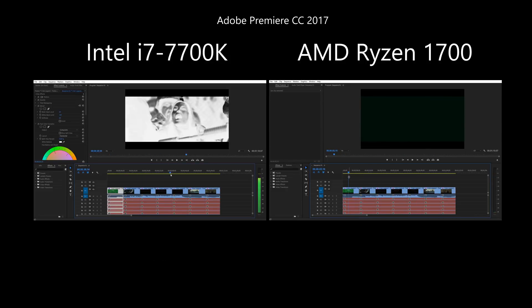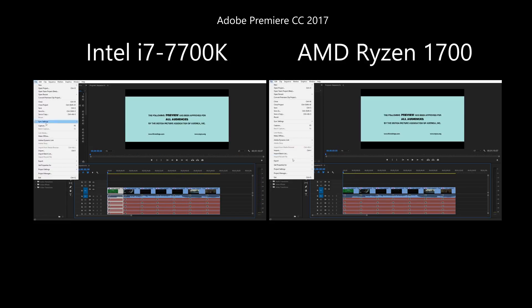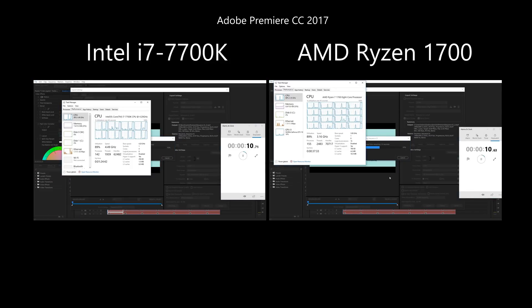For the Premiere test, I cut a movie trailer into 7 pieces, added 5 random effects to each, and exported it to H.264. As you can see, all CPU cores are being used on both systems, and GPU usage is less than 7%. Despite all the differences, the total export time was the same.